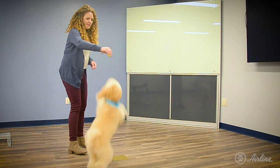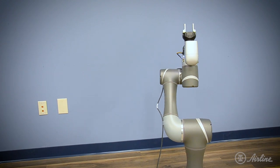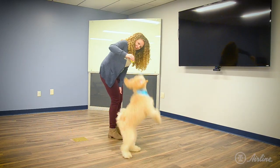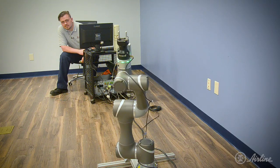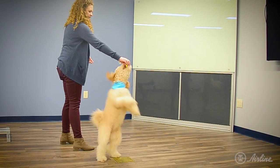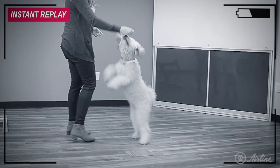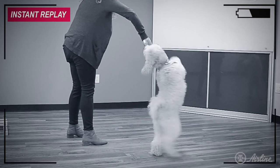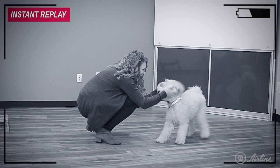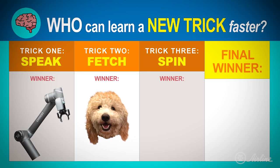Up! Hip hip hooray! Wow, they were neck-and-neck, but the cobot spin brought in the win.